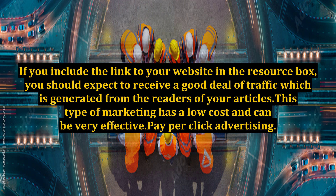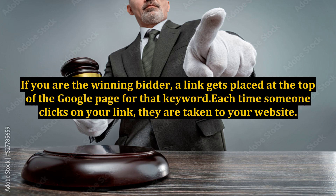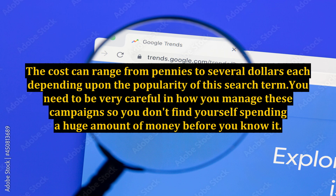Pay-per-click advertising: a pay-per-click campaign may be a good consideration if you want to generate traffic to your website. You choose relevant keywords and then bid on them. If you are the winning bidder, a link gets placed at the top of the Google page for that keyword. Each time someone clicks on your link, they are taken to your website. In addition, you are charged money every time someone clicks on your link. The cost can range from pennies to several dollars each, depending upon the popularity of the search term.